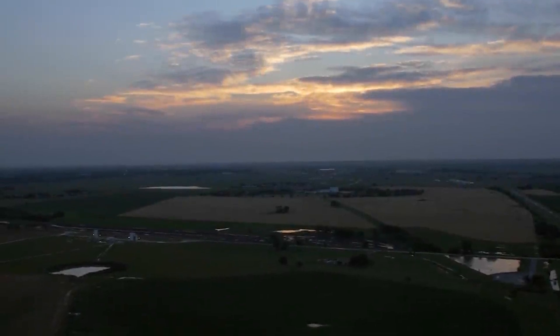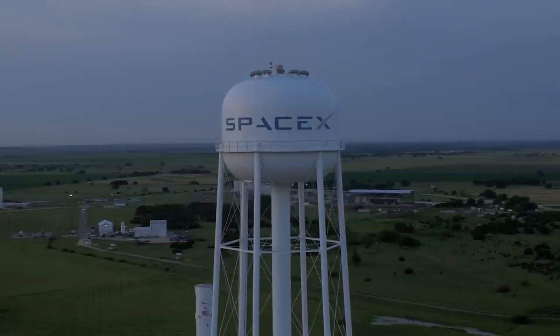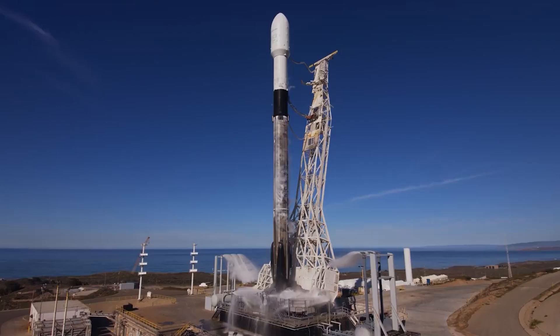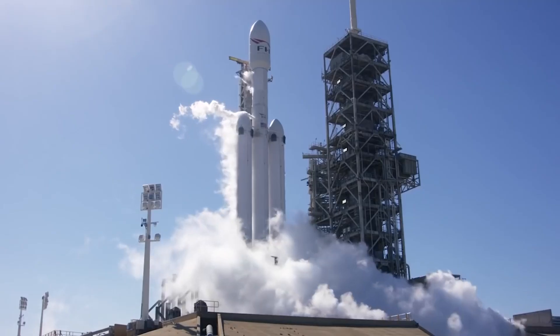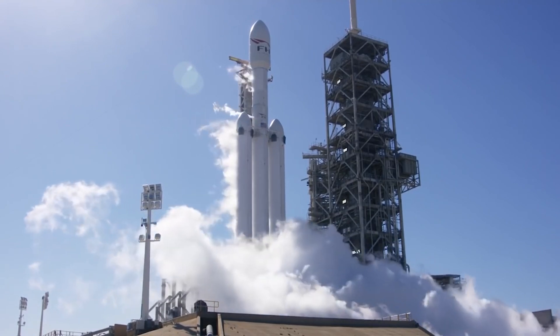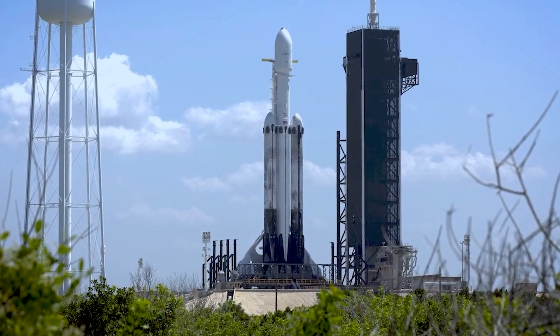The company had previously started some work on a Starship-specific launch pad on the grounds of Launch Complex 39A at NASA's Kennedy Space Center, which SpaceX leases from the agency to launch its Falcon 9 and Falcon Heavy rockets. But since builders poured concrete for the foundation of the Starship pad in late 2019, the location has largely remained dormant.